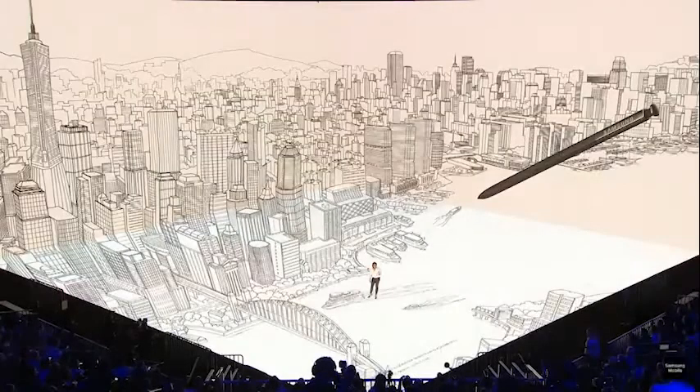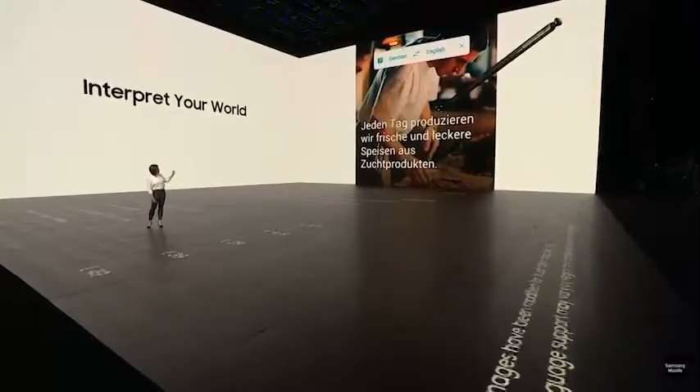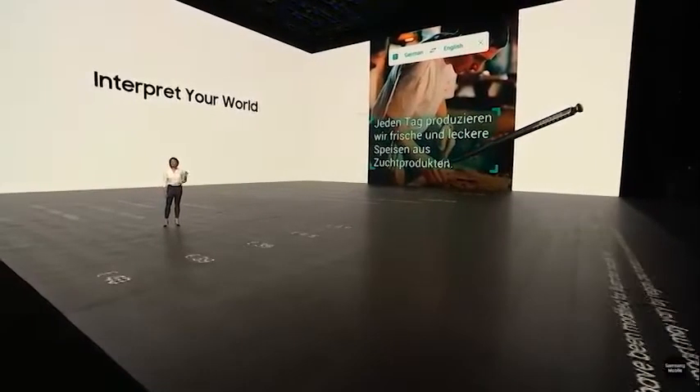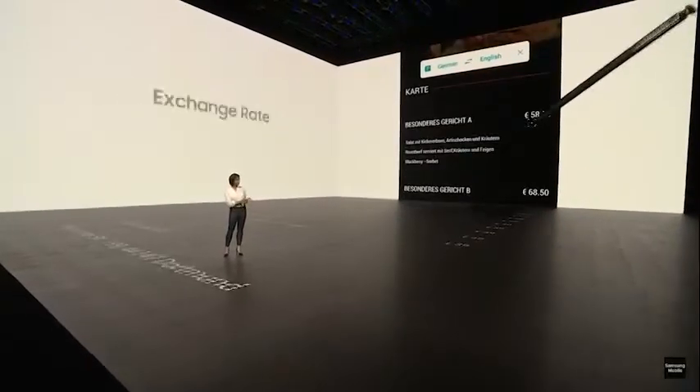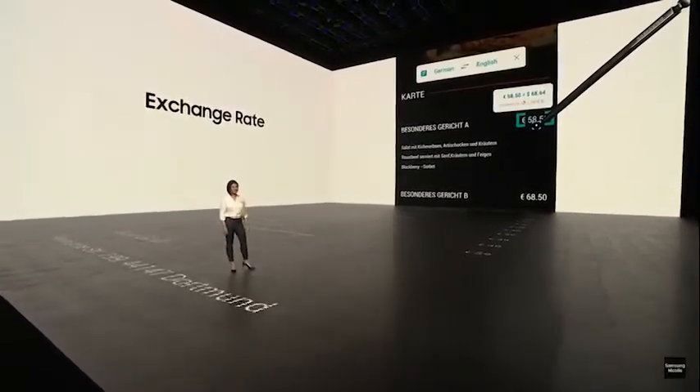The S Pen has long set the Note apart, and the latest version packs one or two new smarts. I can just hover over a menu item and it will translate the entire sentence for me. It even automatically converts units of measurement and foreign currencies.